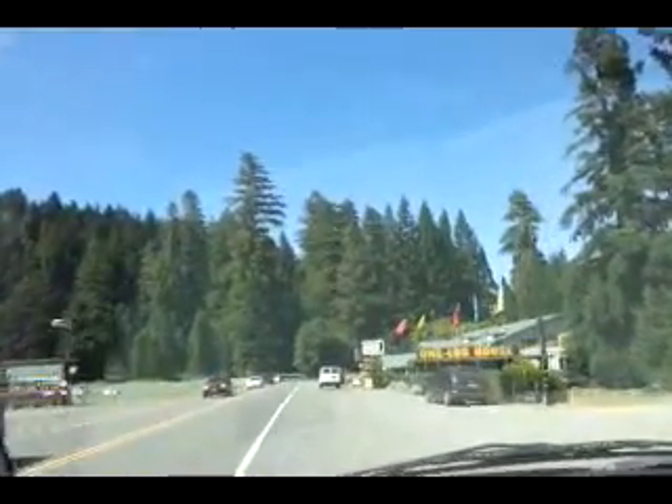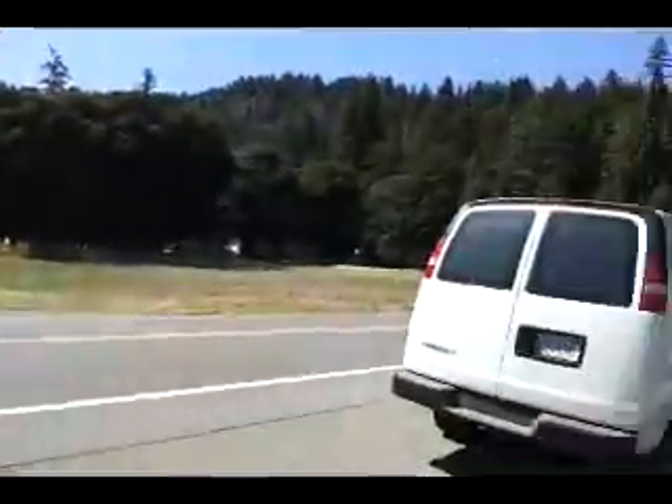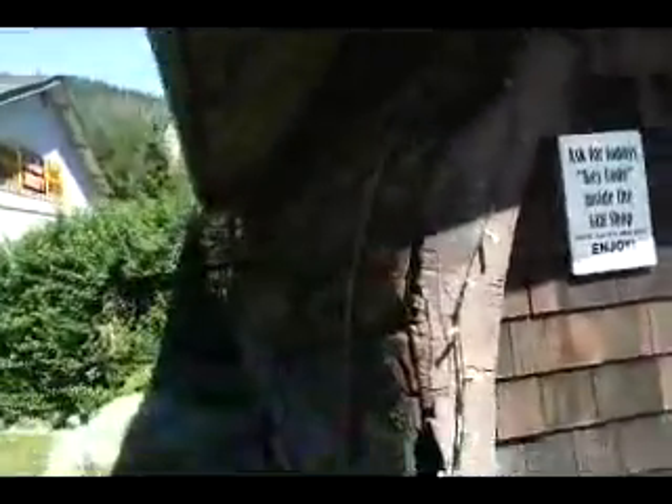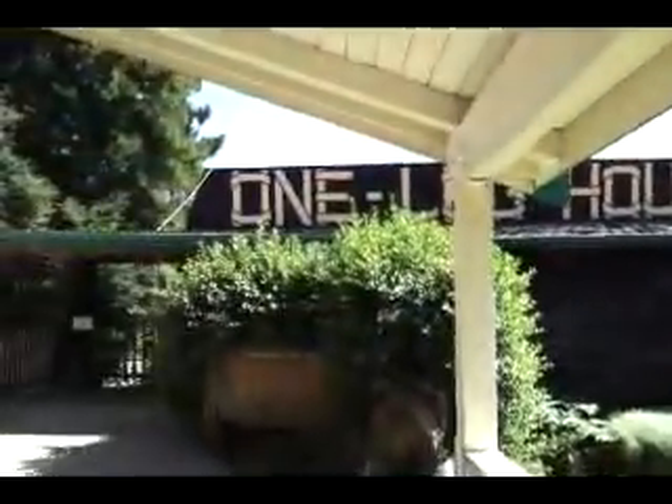This is where Nancy wants to stop. She wants to see this one log house. I'm going to go ahead and take a break here for a minute and get this set up for you. Alrighty folks, we're out here at the One Log House. We are about five miles north of Confusion Hill. There's the log house — I'm going to go look around. Nancy has paid for us to go in to see this One Log House. Let's see what it's all about.